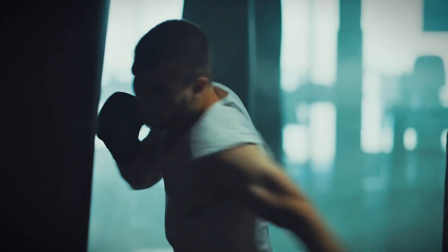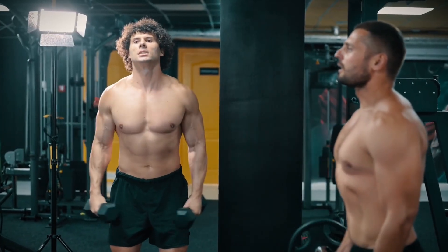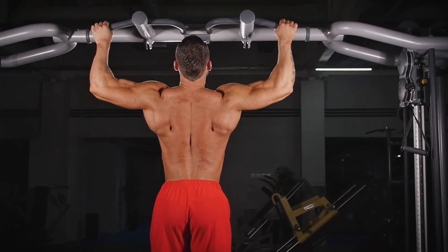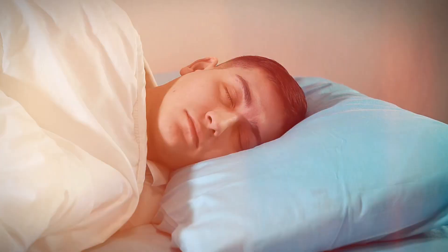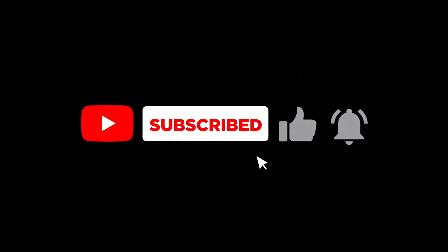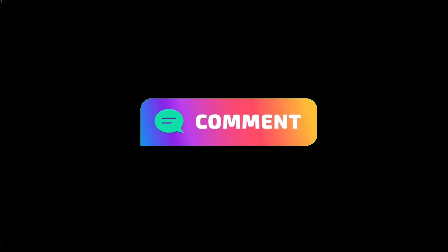If you're serious about optimizing your performance, recovery, and overall health, this peptide stack is worth considering. But remember, no supplement or peptide can replace proper training, nutrition, and sleep. If you enjoyed this breakdown, hit the like button, subscribe for more deep dives into performance enhancement, and turn on notifications so you never miss a new video. Want to see more peptide breakdowns? Drop a comment below.